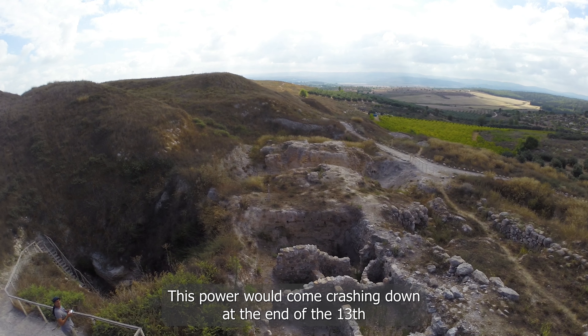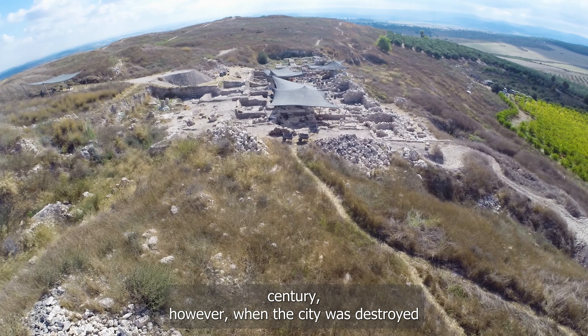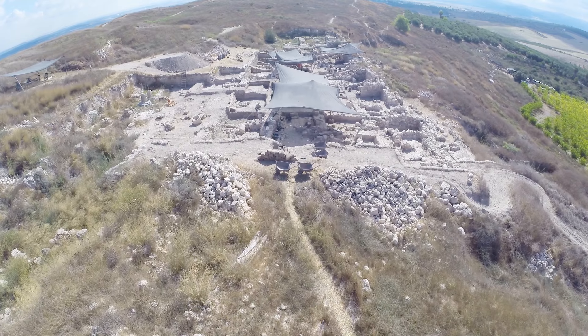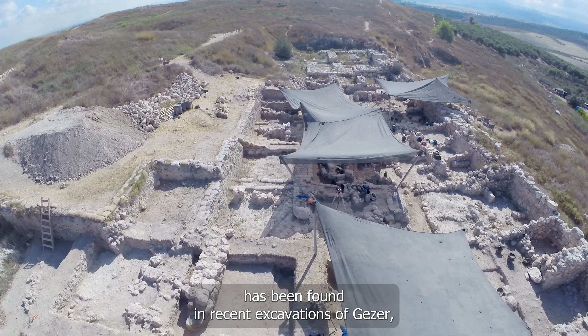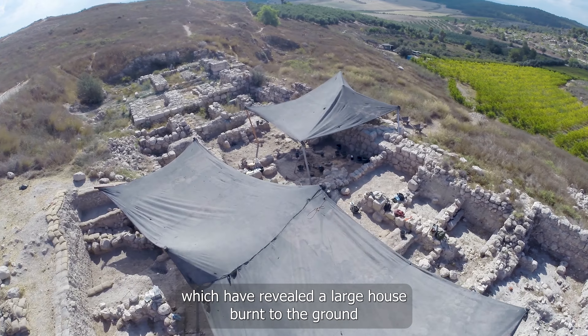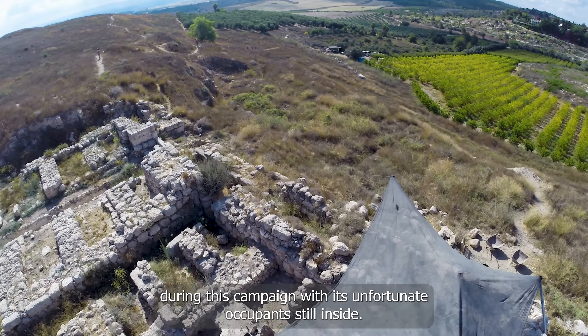This power would come crashing down at the end of the 13th century, however, when the city was destroyed by Pharaoh Mera Nefta, as mentioned in his famous stele. Evidence of this monumental destruction has been found in recent excavations of Gezer, which have revealed a large house burnt to the ground during this campaign, with its unfortunate occupants still inside.